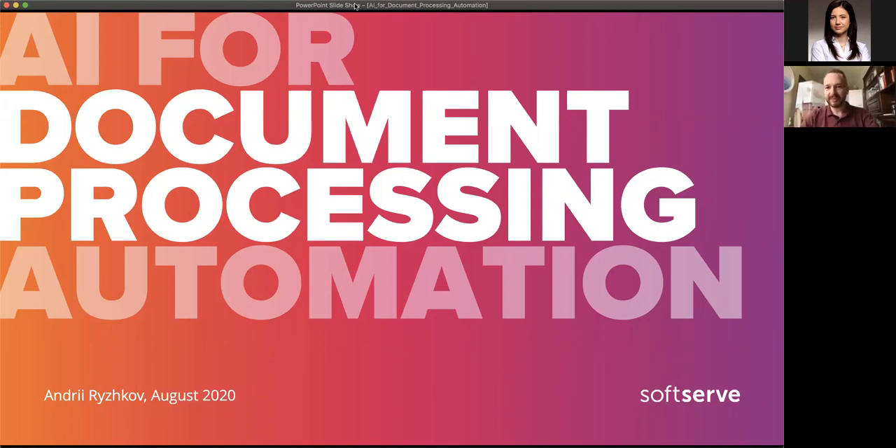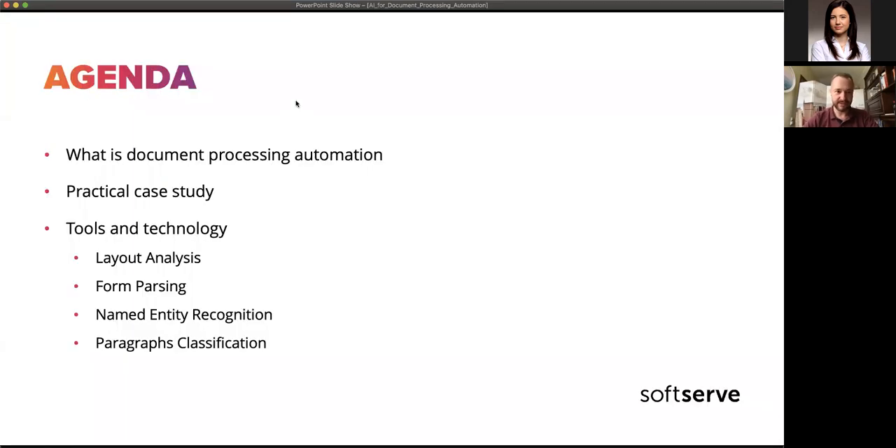Although the content may be a bit high-level, it will definitely bring some insights into how we approach this problem and what tools and technologies we use. The agenda for today covers document processing, a practical use case, and the tools and technologies involved.